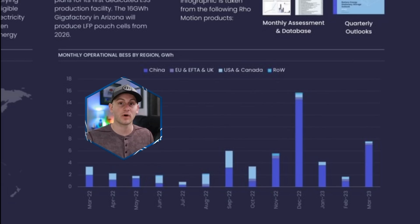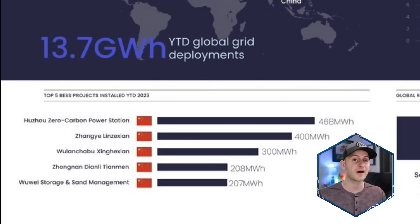Two huge things to remember. First, Megapack deployments are going to be very lumpy month over month because there's a long process for these to actually enter operation — getting connected to the grid, etc. So month by month it's going to be up and down, and that's fine. Second, for Tesla Megapack sales to actually hit Tesla's financials, there will most likely be a lag from actual production because of how these contracts are structured. More on that in the future. Looking at the top five projects in terms of size so far this year, they are all in China.